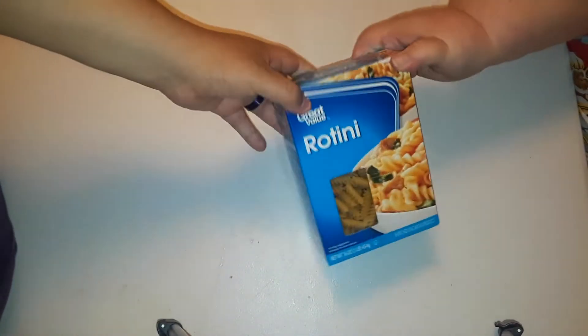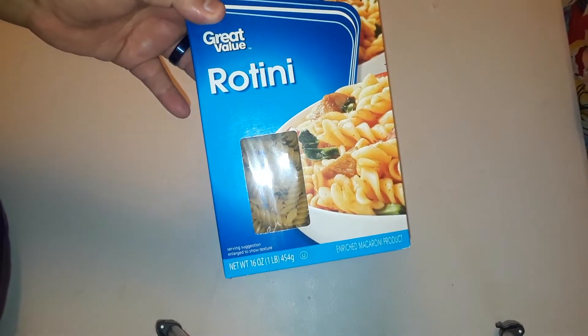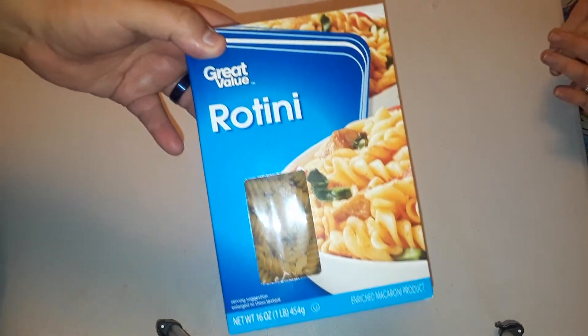We got a half a gallon of chocolate milk for $1.01. We got two rotini and two rigatoni — they're $0.80 a box.